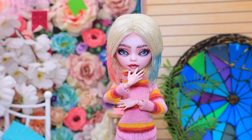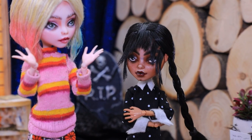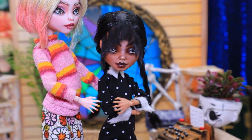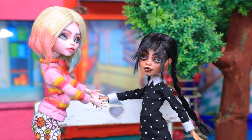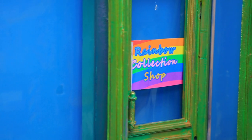Wednesday ruined my mood. I want to buy something bright and colorful. Wednesday, come with me. I don't think so. Come on, it's not far from here. Let's go. Come on, a couple more steps. Here we are. What?